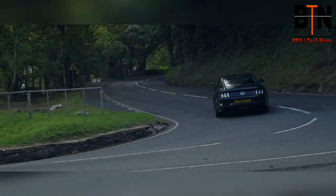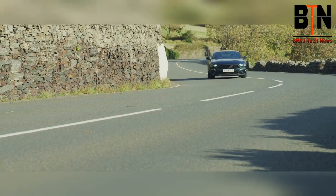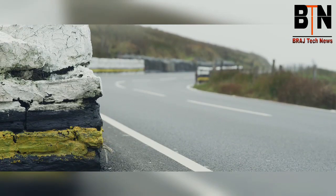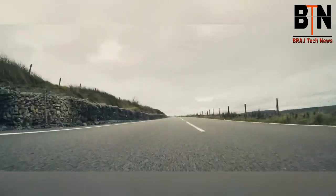The mountain road starts at the famous hairpin at Ramsey, and once you get through here, up past Waterworks and through the Gooseneck, up towards Joey's, the mountain road gets properly into its stride. And at this point it becomes outrageously quick and stays this way for the next eight or nine miles.